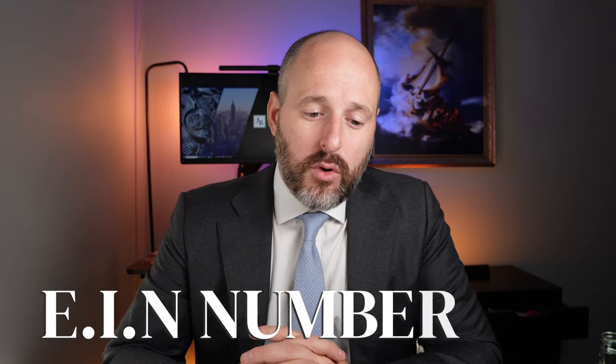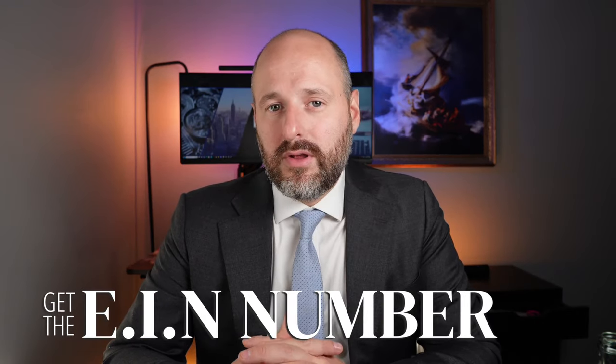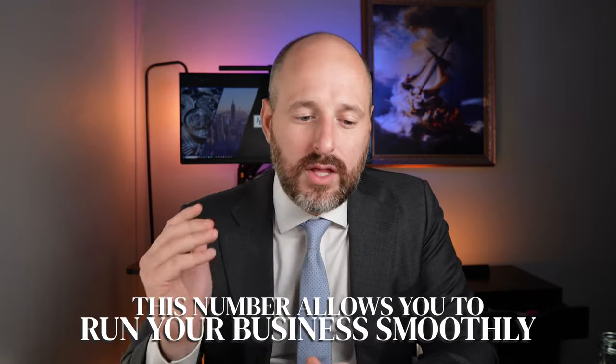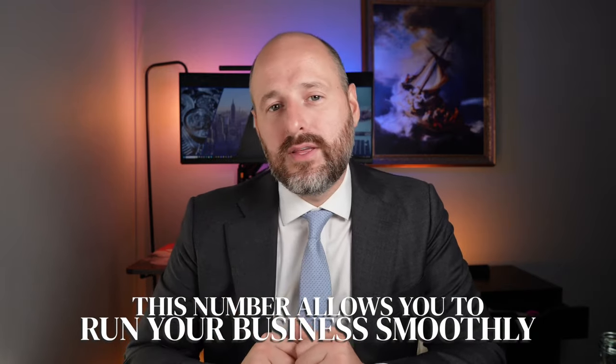You also want to work with someone that can help you get the EIN number. As a foreign person, it's not easy to get an EIN number. I just made a video about how to get an EIN number for free quickly yourself, and I'll link that because that's the next step. After you open the LLC, you need to get the EIN number, and even if you work with a company, you're going to need to participate to get the EIN number as fast as possible.